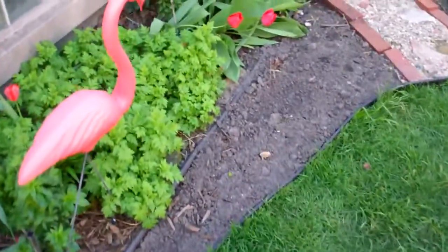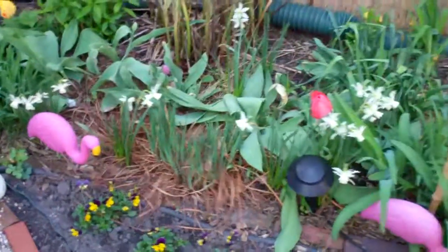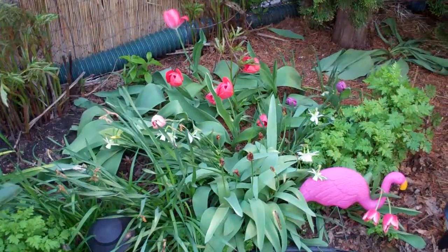I've extended the garden in some places and I've added some walkways to a little storage area back there. Here you can see flamingos and daffodils but strangely not a lot of tulips.